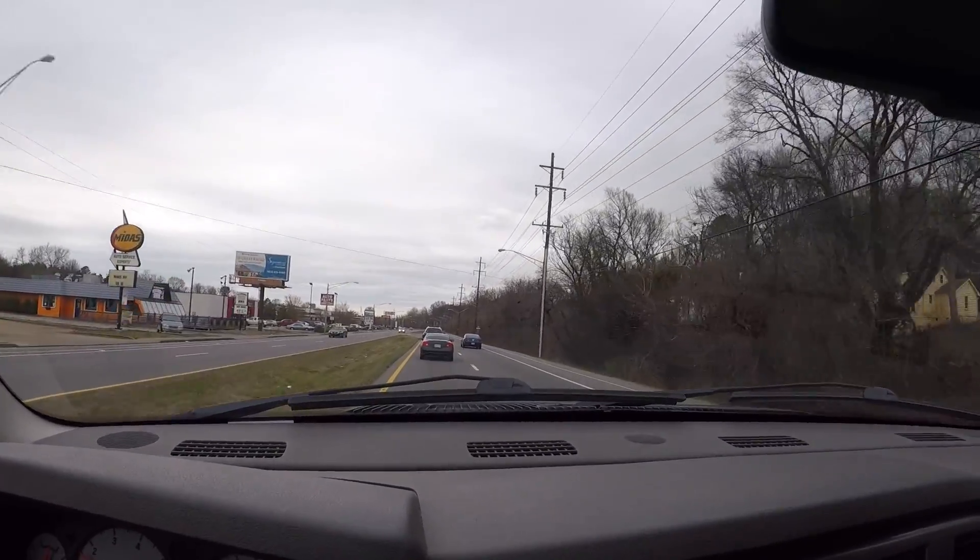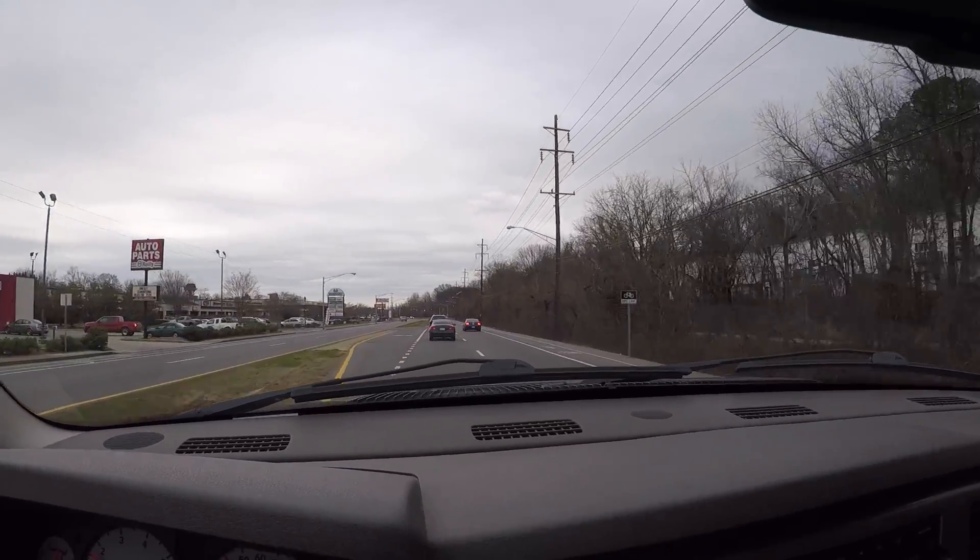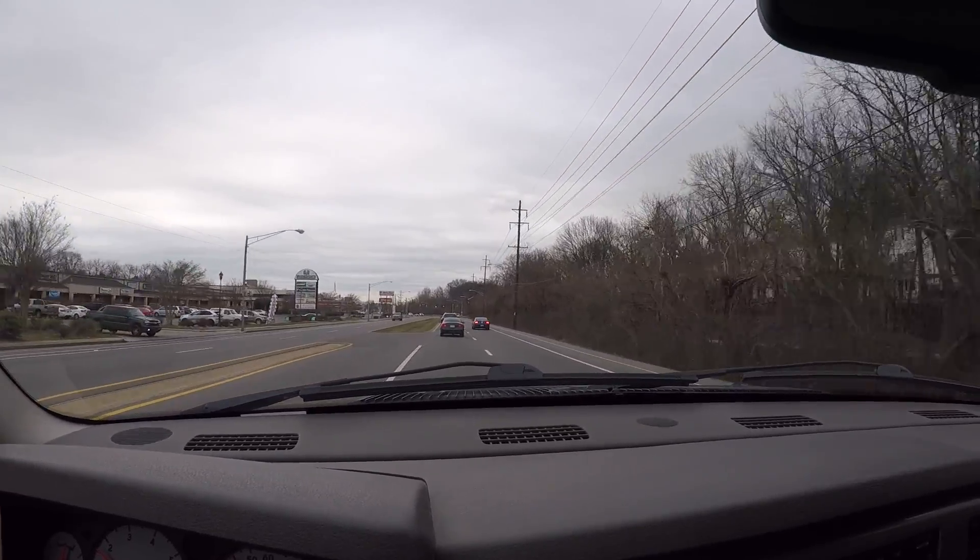Today is Saturday. I'm loving the new setup on this Dodge — the exhaust pipes and the tires.